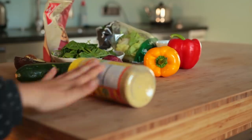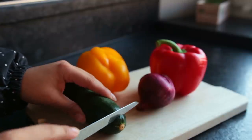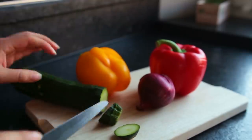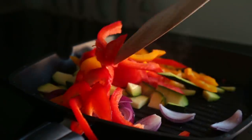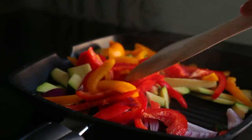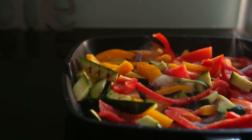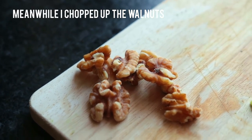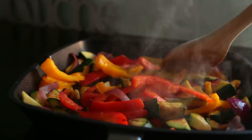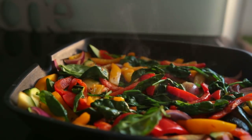First I chopped up all the vegetables, then I cooked them using my beloved grill pan — sautéed them on medium-high with a bit of oil. I wasn't too concerned about cooking them all the way through; it took about six to eight minutes. Then I added the spinach and let that wilt down for another three minutes or so.